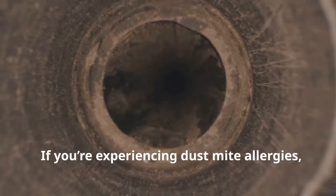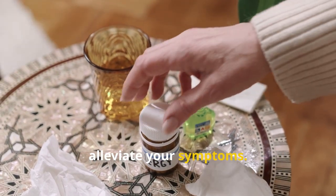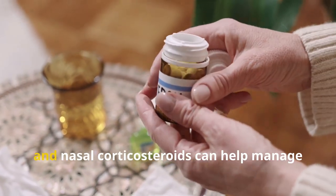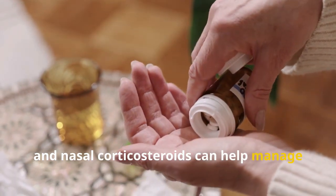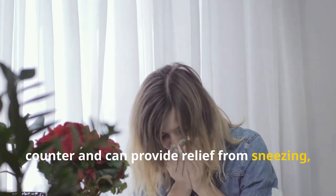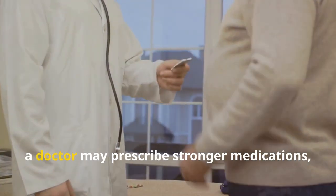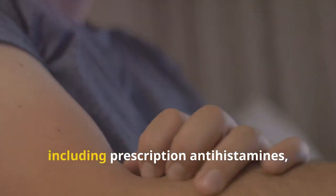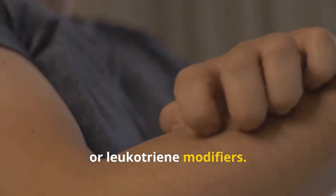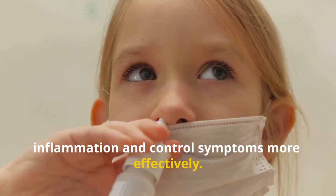If you're experiencing dust mite allergies, several treatment options can help alleviate your symptoms. Over-the-counter medications like antihistamines, decongestants, and nasal corticosteroids can help manage allergy symptoms, providing relief from sneezing, runny nose, and congestion. For more severe allergies, a doctor may prescribe stronger medications including prescription antihistamines, nasal sprays, or leukotriene modifiers. These medications can help reduce inflammation and control symptoms more effectively.